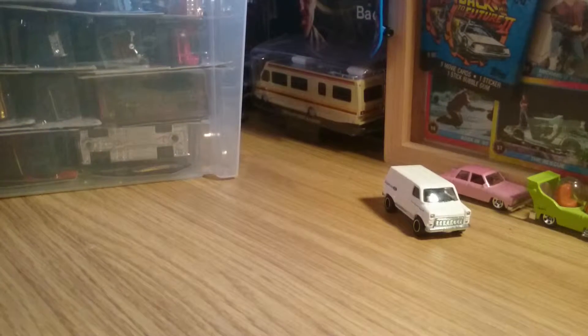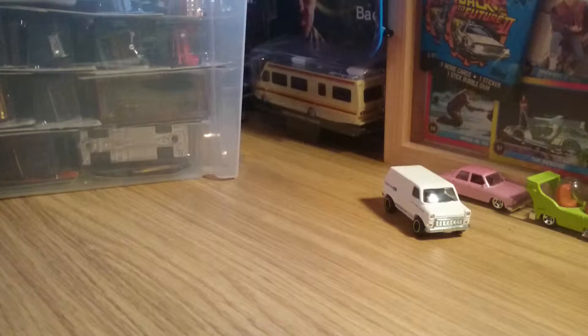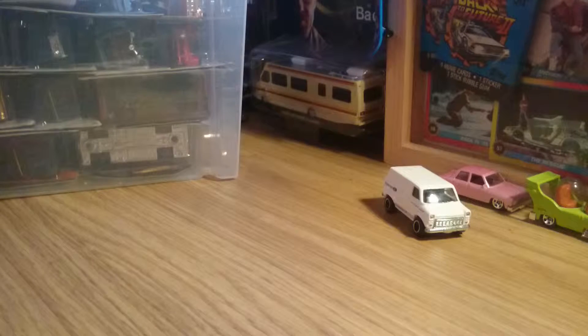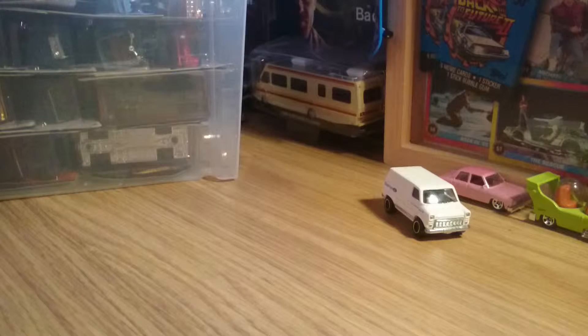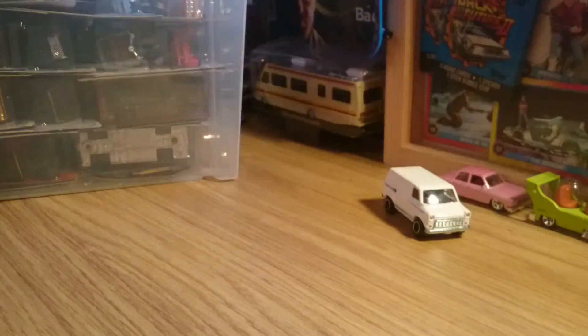Hi there, this is Miki3193 and this is going to be part 7 going through my Hot Wheels and Matchbox diecast collection. I've got Alex with me again. Are you going to say hello Alex? Hello! This is just going through my collection, it's not an unboxing, so I have to try and control Alex because she'll just want to open them all.